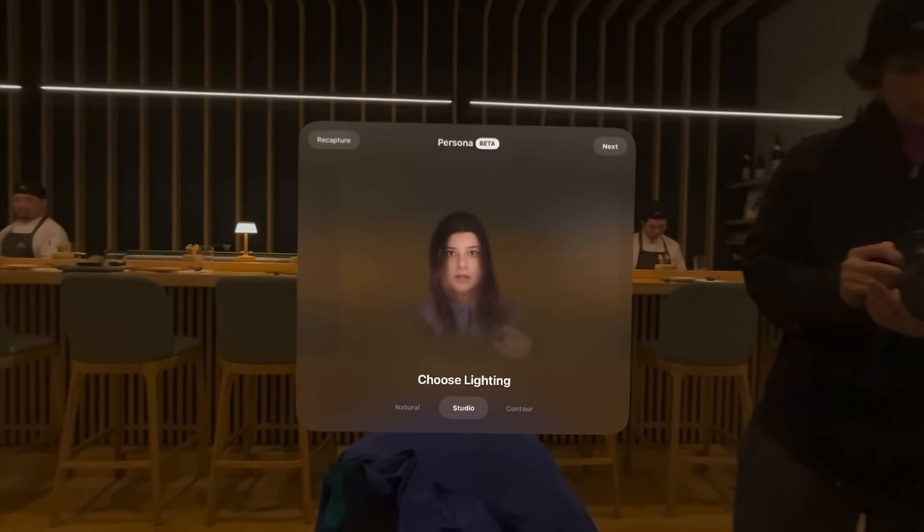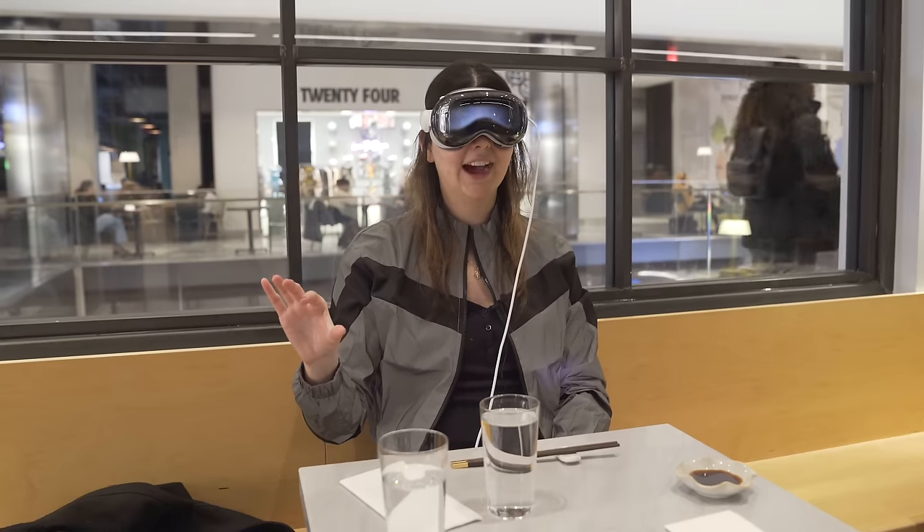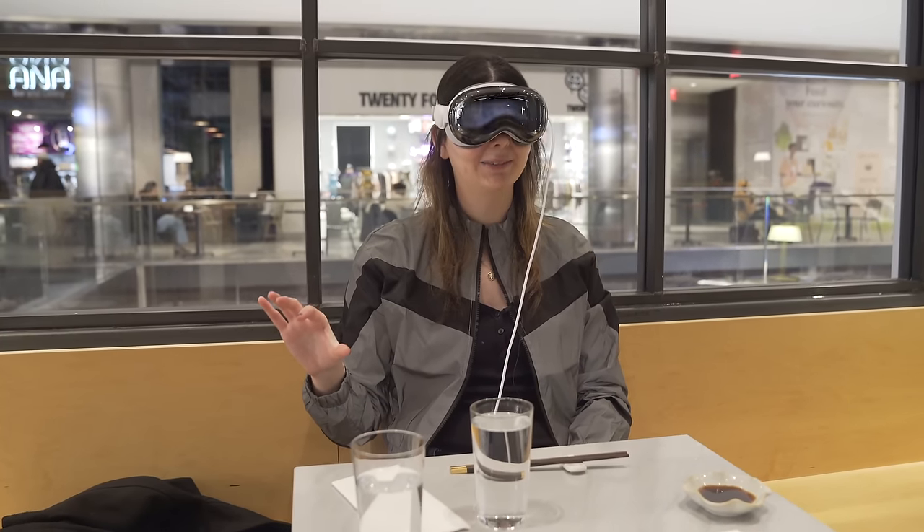It's saying to choose my lighting — I can do studio lighting or contour lighting. It kind of looks like a baby version of me, like this is what I looked like when I was a little kid.